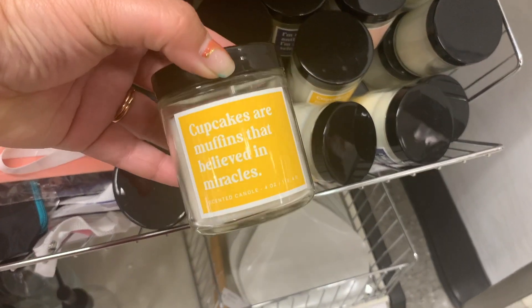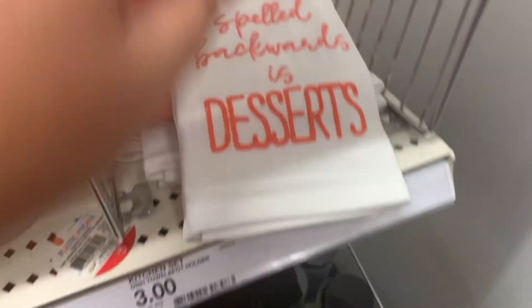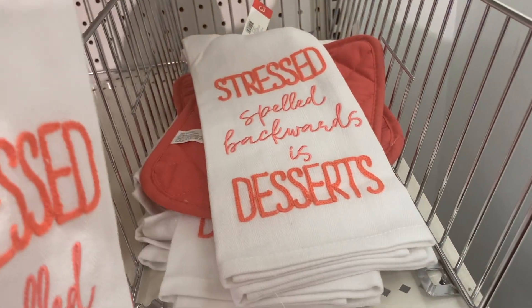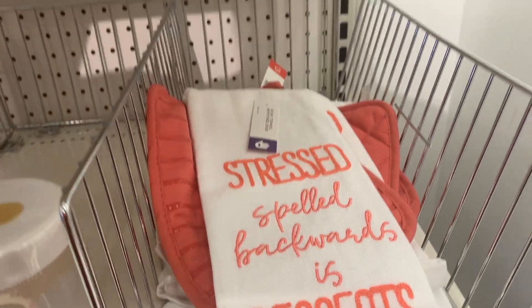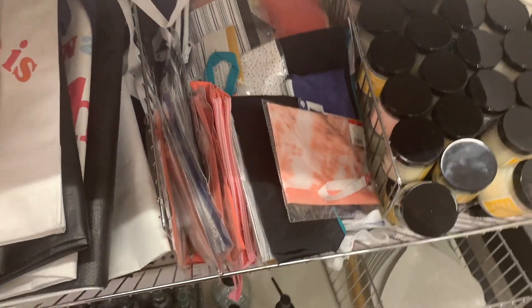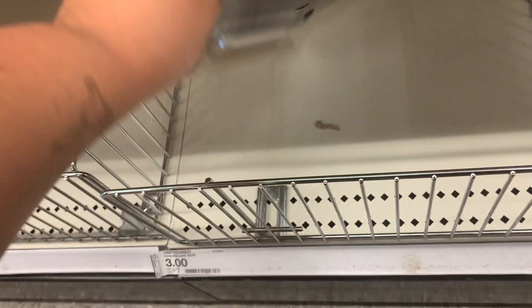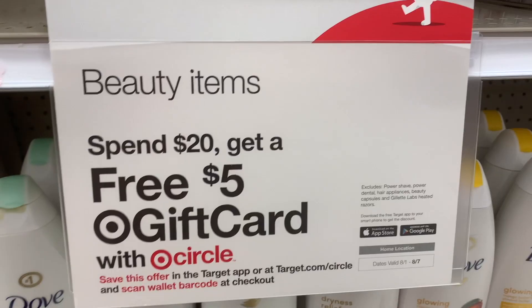I also saw these super cute Space Jam bandages — have you watched the new Space Jam? There were really cute candles too; if you're moving into a dorm you can give them to a teacher for back to school. This one that said 'stressed is just dessert spelled backwards' had me cracking up. There's also a little brush washer I love, a face wipe thing, and some washcloths. Lastly, there was one hexagon chalkboard left — I wish I would have picked it up because it's super adorable.